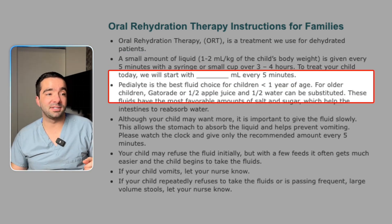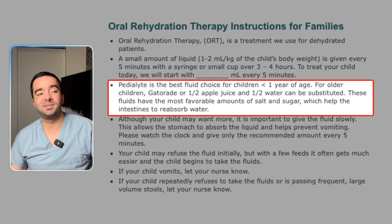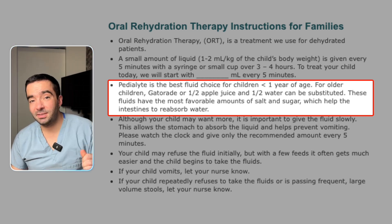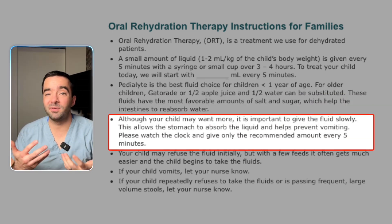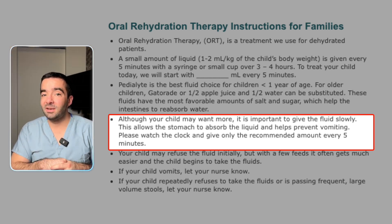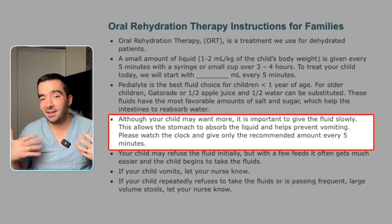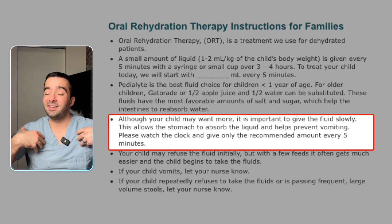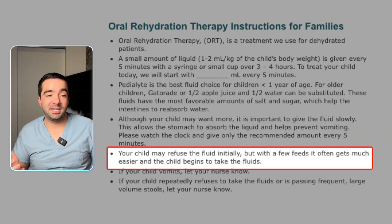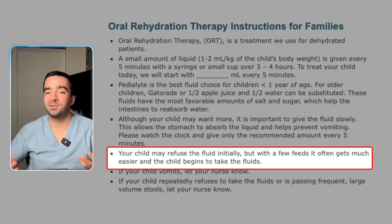For three to four hours, Pedialyte is the best fluid of choice for children under one year of age. For older children, if you want to use Gatorade or half apple juice and half water, we can substitute that. It might be that your child actually wants more than what you're giving every five minutes — that can be okay, so you can continue breastfeeding or formula feeding in between. But in general, if the child's been throwing up a lot, it's recommended that you really stick to this small amount. Sometimes children think they want more, take it in, and then throw it up, and you've lost all the progress you made over those last minutes or hour. At the beginning, the child might refuse fluid, but it usually gets better the longer you go on. So just stick with it if you can.